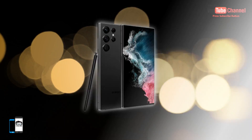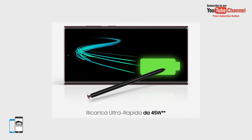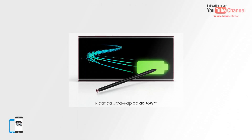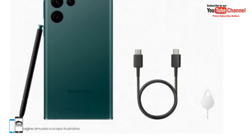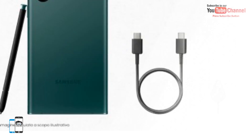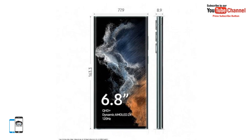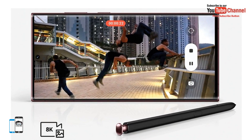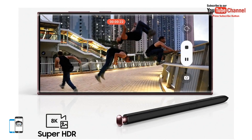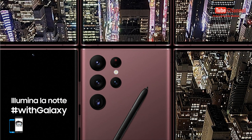As for the contents of the package, the box will contain a Galaxy S22 Ultra, an S Pen stylus, a USB-C cable, and a SIM eject tool. The charger, as already noted, will not be included. In addition, 108-megapixel photos taken with the Galaxy S22 Ultra in super-resolution mode are significantly larger and take up to 2 seconds to save.